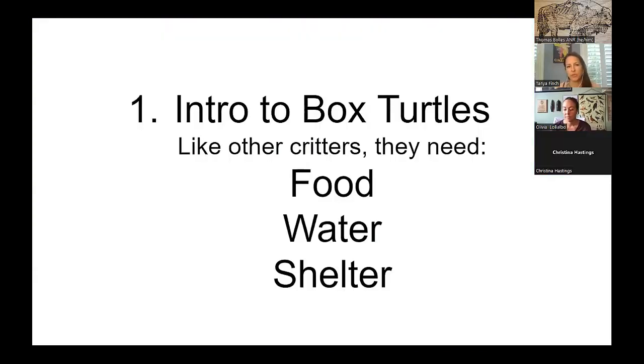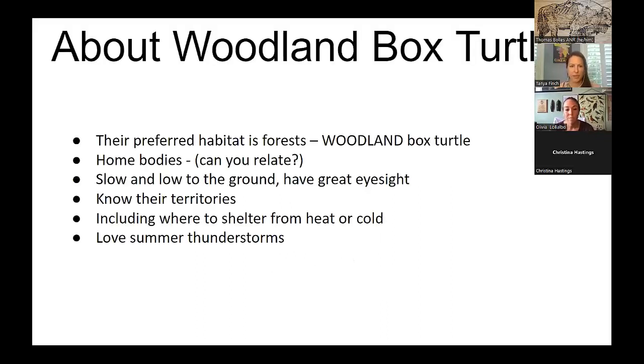Today's presentation, we're going to give you a quick intro to box turtles and what they need — food, water, and shelter, just like us. Woodland box turtles' preferred habitat is forests. They are homebodies, slow and low to the ground. They have really great eyesight and know their way around where they live — where to find shelter, water, and the seasonal availability of various treats like blackberries and pawpaws. They also love summer thunderstorms.